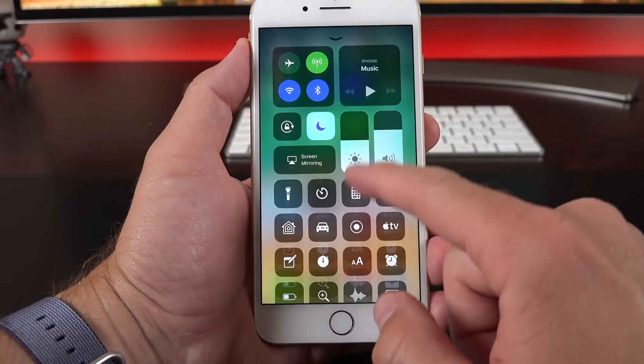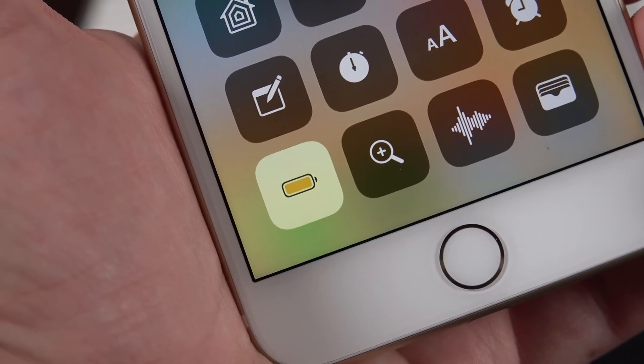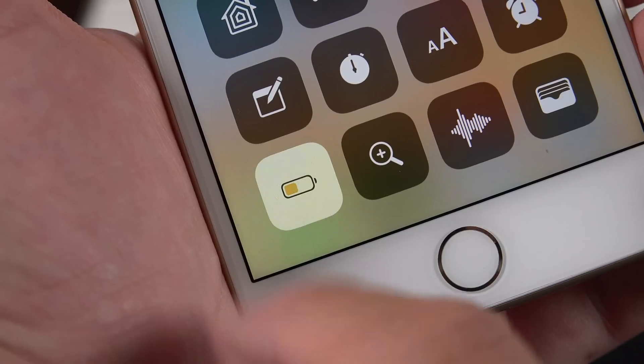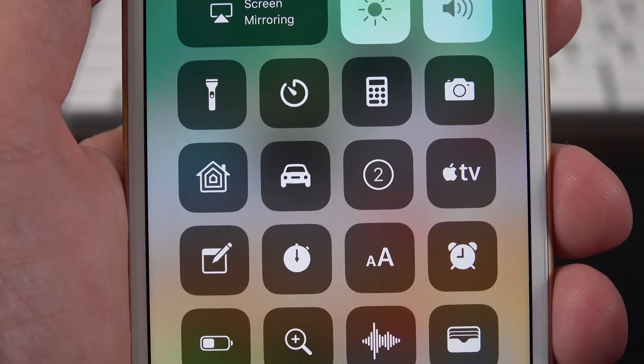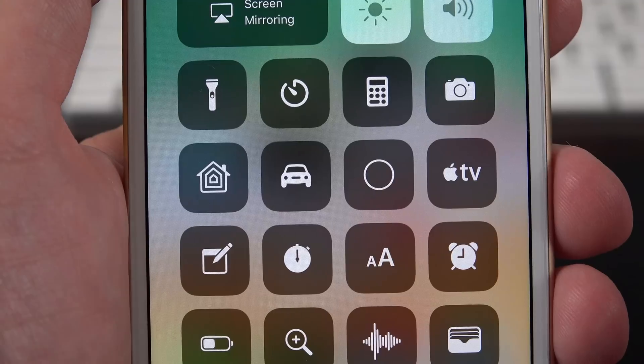We also get some tweaks to the control center. When we enter low power mode by tapping the icon, we get a slightly different animation. We also get a countdown timer with the screen recorder — it counts down from three and begins recording.